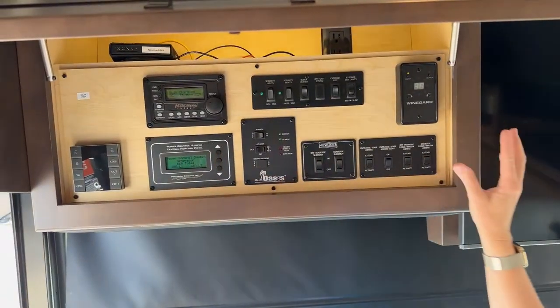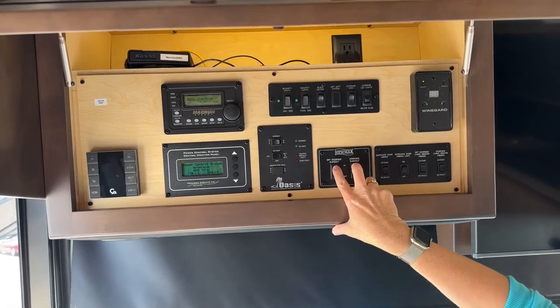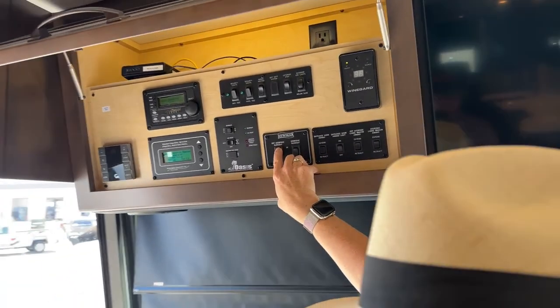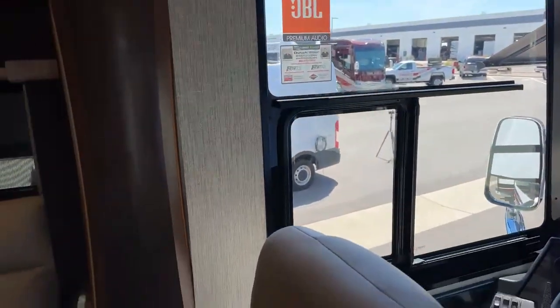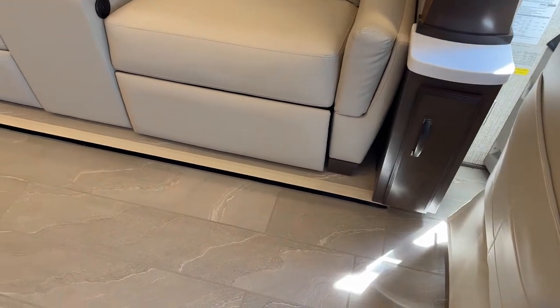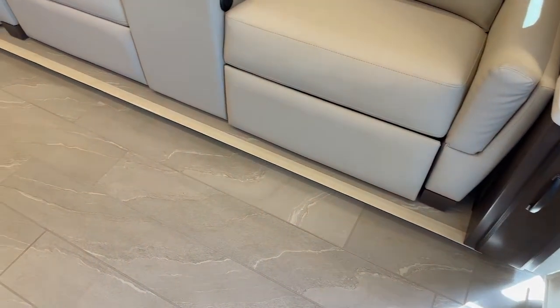Very similar bay up top. We're going to go ahead and pull the slides in, and then Jody will show you that HWH hydraulic leveling system bringing up our full wall slide as well. Then we'll head outside. Today's video will not be heavily in-depth on the exterior features of the water bay, but I will show them to you for comparative reasons.